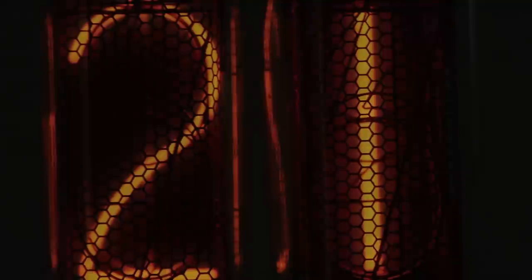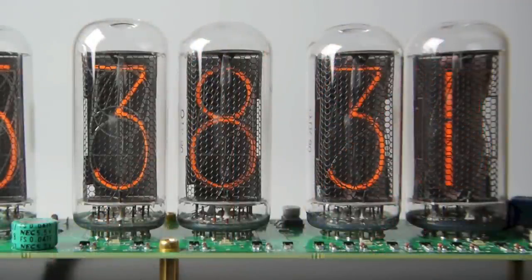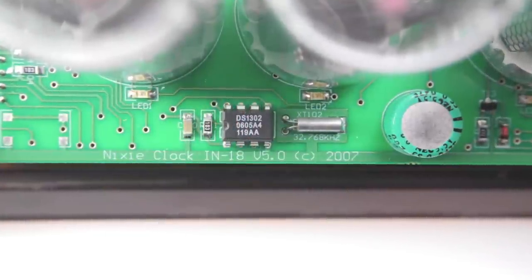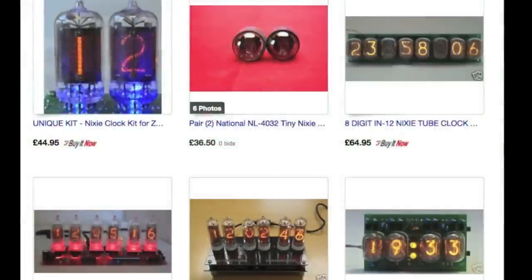Everybody loves Nixie clocks. Whenever anyone comes over to my house the first thing they ask is where did you get that clock? But that's not an easy question to answer because Nixie clocks aren't manufactured by big companies. You can't just pop into a high street store and pick one up. They're handmade by enthusiasts and often sold individually on eBay, and usually only a handful of each model is made.